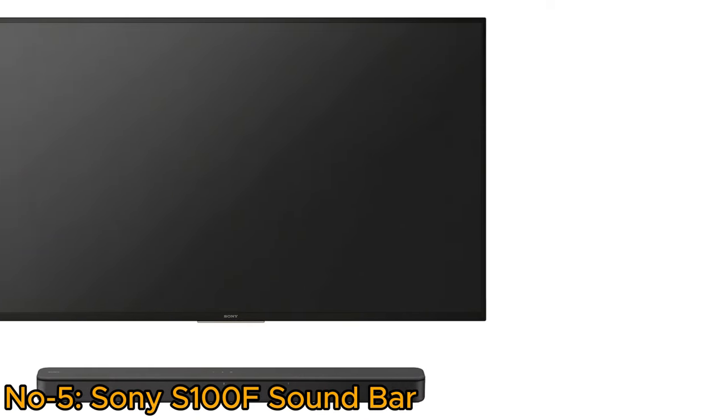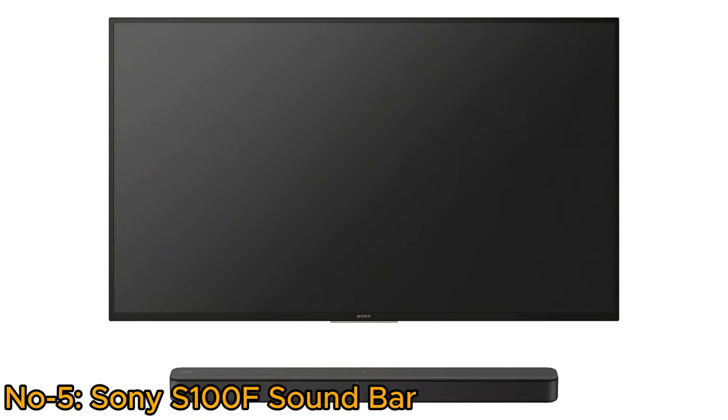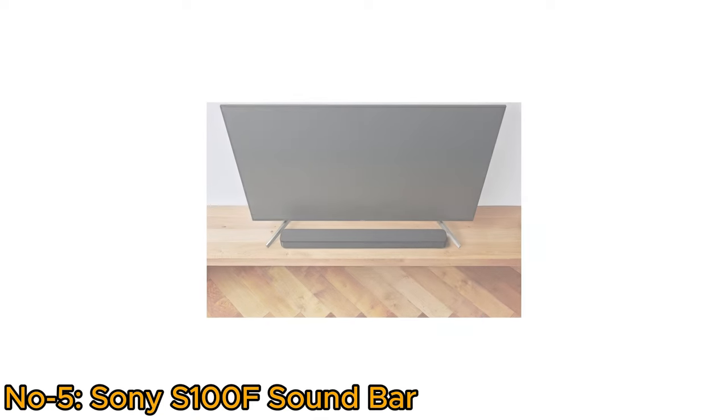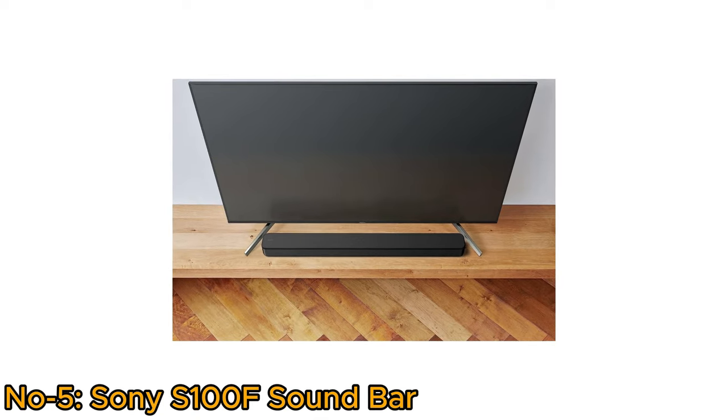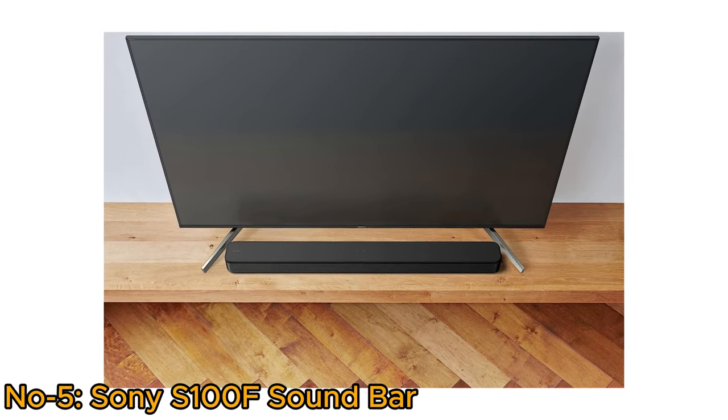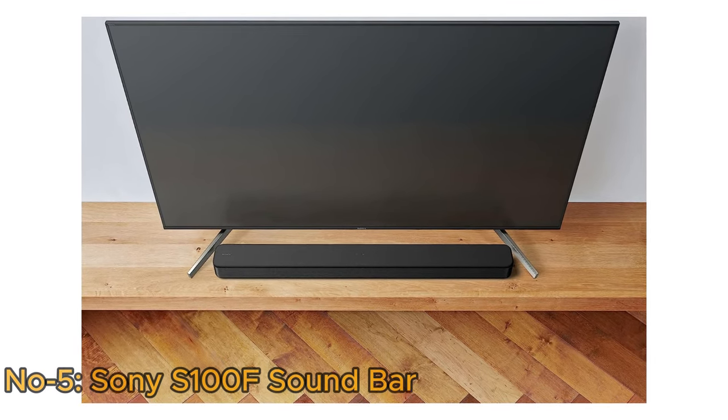Simplify TV setup with HDMI ARC, and a special USB port adds versatility. This soundbar combines sleek aesthetics, powerful performance, and user-friendly features, offering a compelling audio enhancement for a variety of settings.